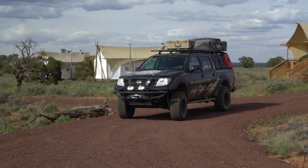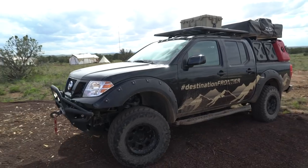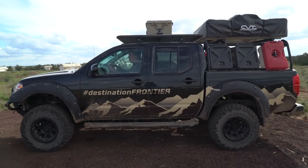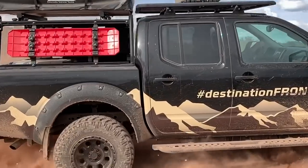Now of course we're eagerly awaiting the arrival of Nissan's next generation Frontier pickup, but in the meantime this is a pretty handy way to call attention to a truck that frankly has slipped out of our minds a bit. The Destination Frontier nails the basics of what a true Overland vehicle should have, and does so for a price that isn't going to make your eyes water.